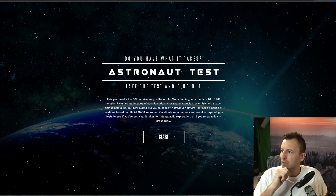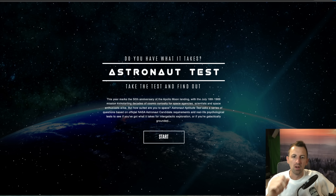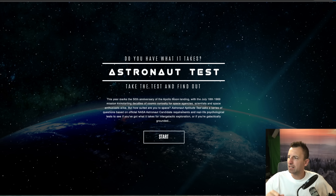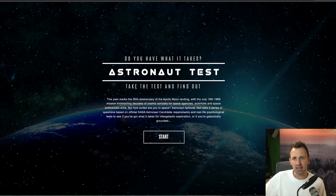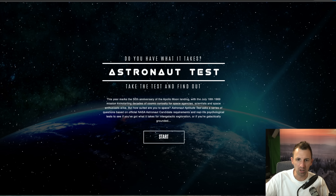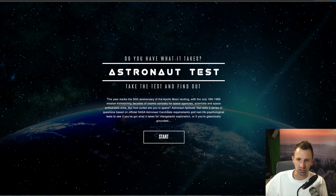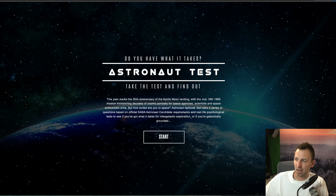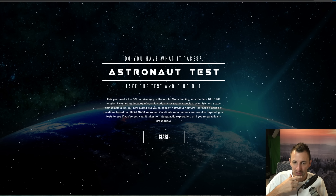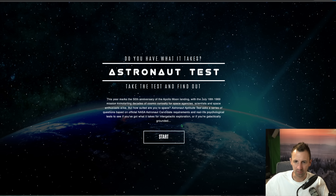Hello everybody and welcome along to another Saturday session! Today is something slightly different — I'm going to take part in an astronaut aptitude test. It asks a series of questions based on official NASA astronaut candidate requirements and real-life psychological tests to see if you've got what it takes for intergalactic exploration. I've literally got it up ready to go, so let's see — am I made of the right stuff to go to space? Here we go, start.